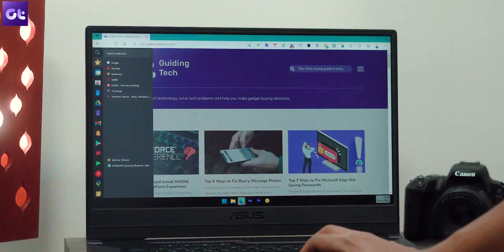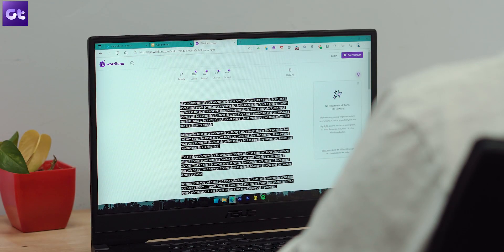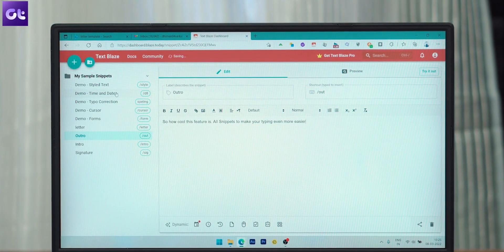Hey guys, how's it going? Most of us have already switched to Microsoft Edge browser on our Windows PCs, and let me tell you, it's a fantastic web browser. Not only does it offer a clean UI and is not super dependent on your resources, the best part is that it's based on Chromium, so you get all the benefits of the Chrome web store, which means all the plethora of extensions. In today's video, I'll be talking about 10 super cool extensions that you need to install on your Microsoft Edge browser.